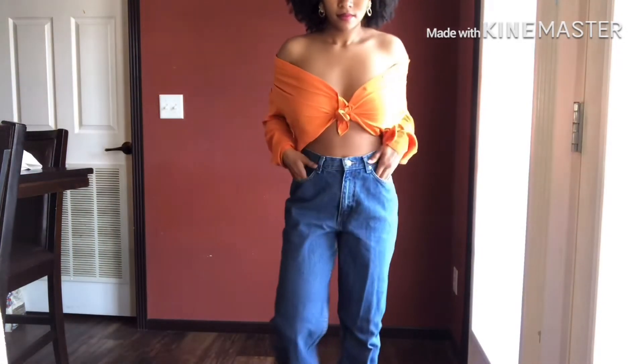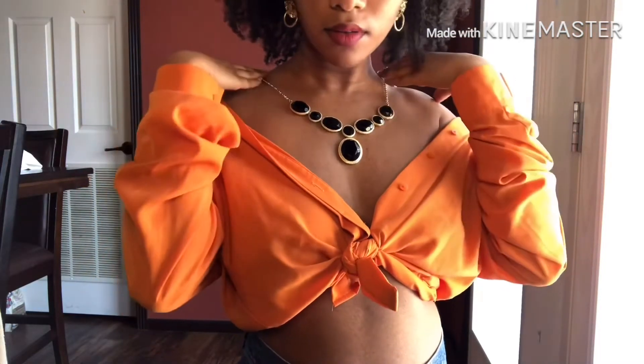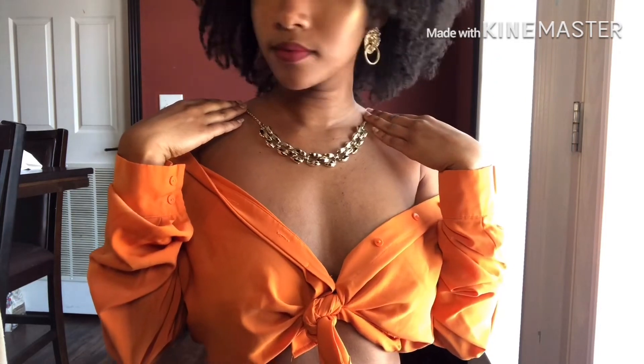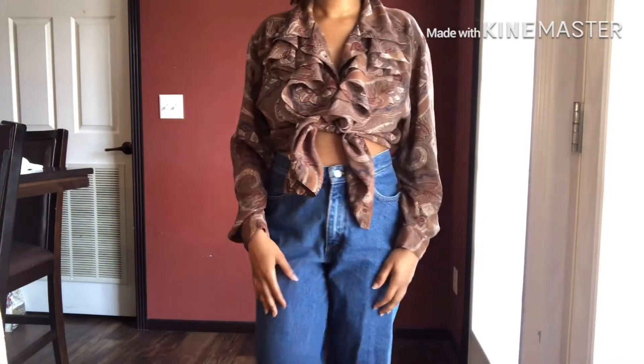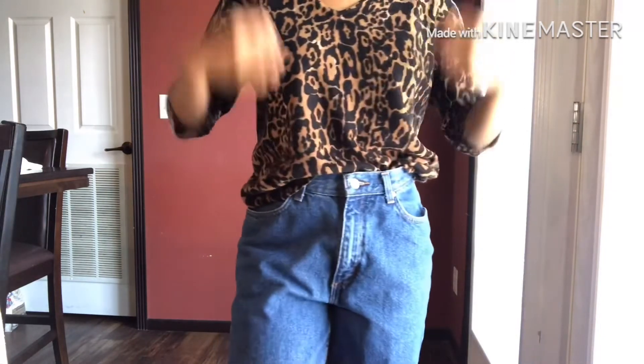This all-white dress — let me tell you how happy I was when I found it. I can't believe I got the tag out, but having an all-white or all-black dress is a must. I'm really glad I found this at Bits and Pieces in Bastrop.